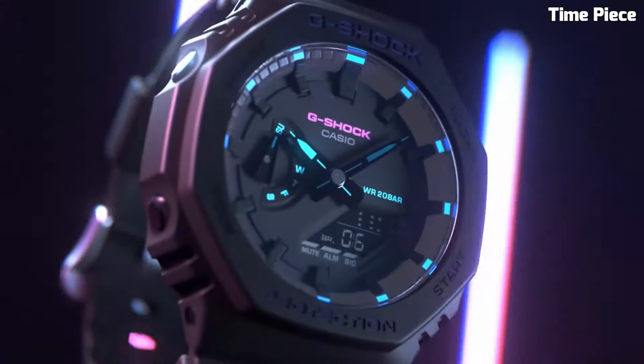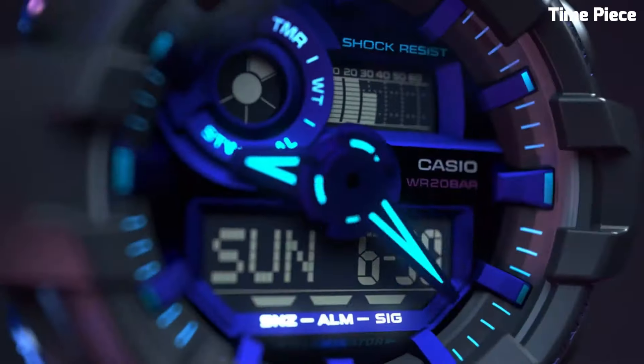Are you looking for the best Casio G-Shock watches for men? This list is ever-evolving and regularly updated to include some of the most recent G-Shock releases.